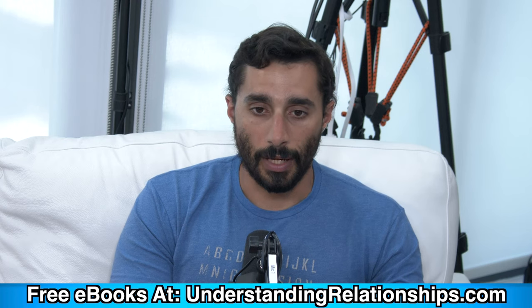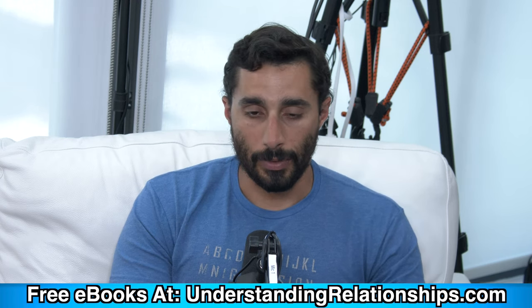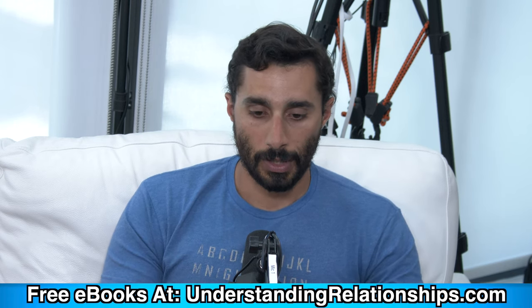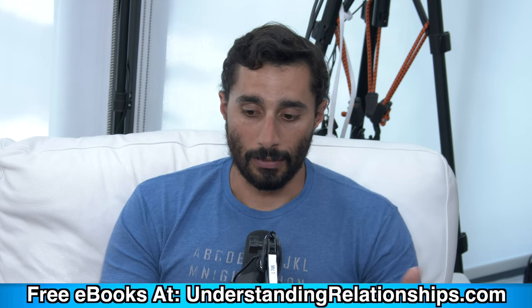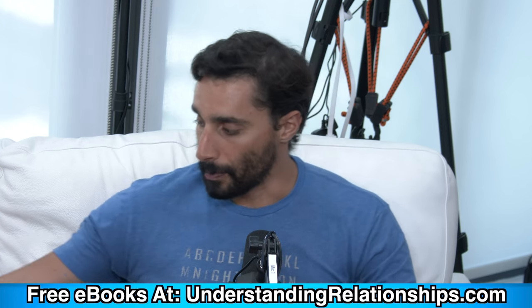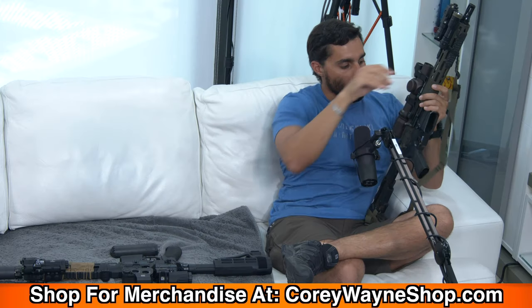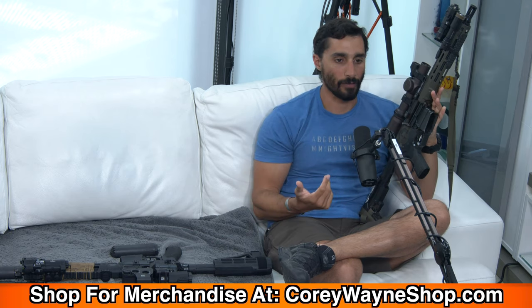Shorter guns are usually the game for confined spaces. When I was in the military, I was issued a 14.5 inch upper receiver and a 10.3 inch upper receiver. It was up to you when you wanted to use which one on the lower receiver of the rifle.